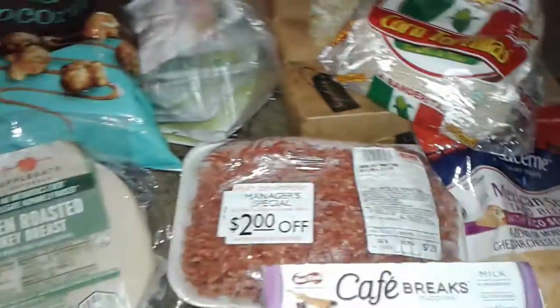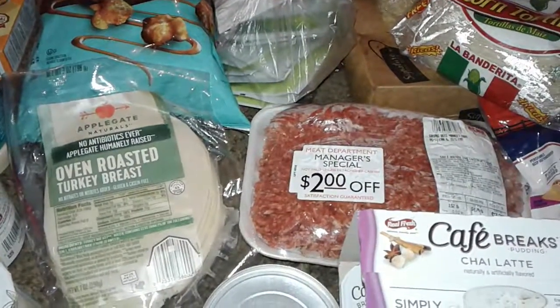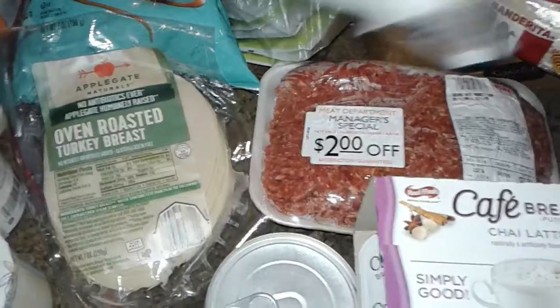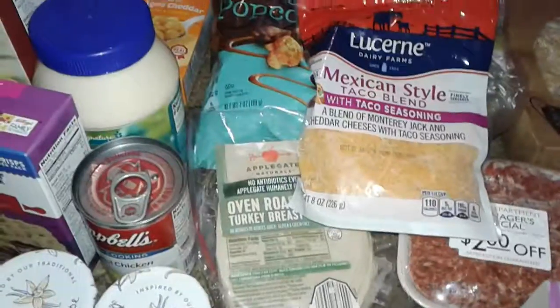And that's basically it. That's all the free stuff that I got today. Thanks for watching this video of free groceries. Stay tuned for more of my videos, I'll be doing more soon. Have a good day guys, bye.